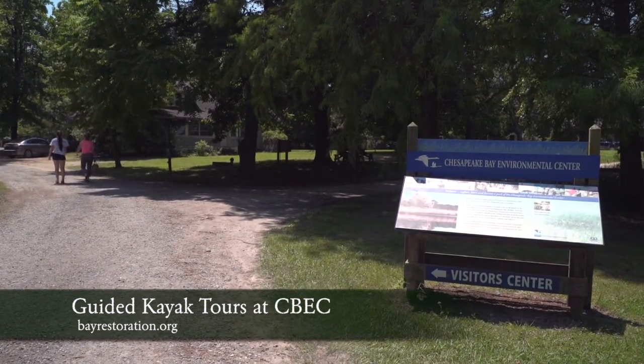All of our guided kayak trips are pre-registration required. We have a minimum and maximum that we need to fulfill, and to sign up you can either email Courtney Lee at celee@bayrestoration.org, or you can call ahead at our center and make a reservation at 410-827-6694. For QAC-TV, I'm Mallory Drummond, and thanks for watching.